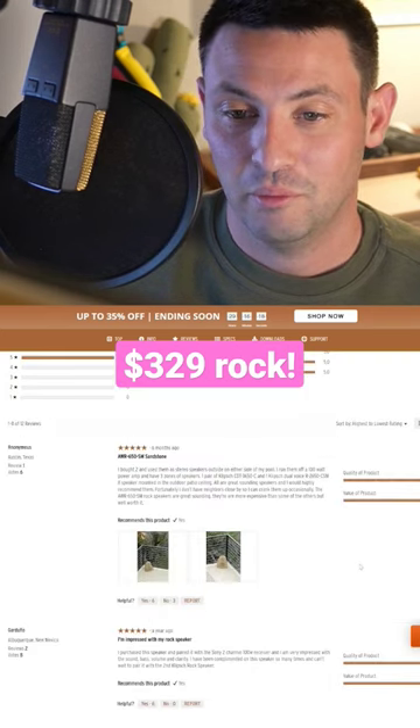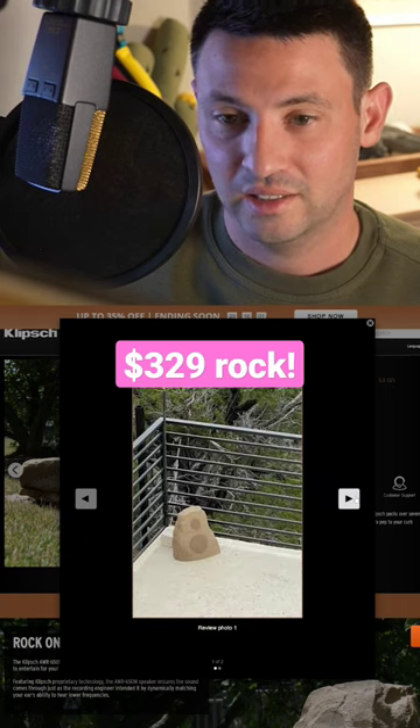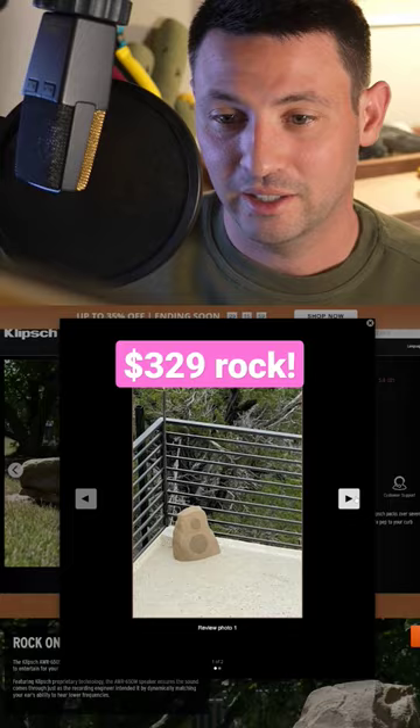And look at this guy. He bought some rocks, but it would help if there were like other rocks on the edges. It's definitely pretty obvious that that's a speaker.